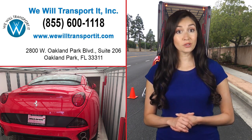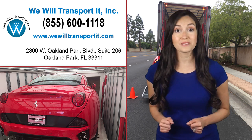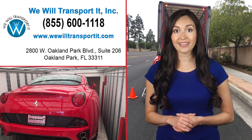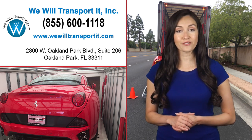We Will Transport It's skilled team members believe that keeping your vehicle safe is the most important aspect of their jobs. Contact We Will Transport It today at 855-600-1118 or visit www.WeWillTransportIt.com for more information.